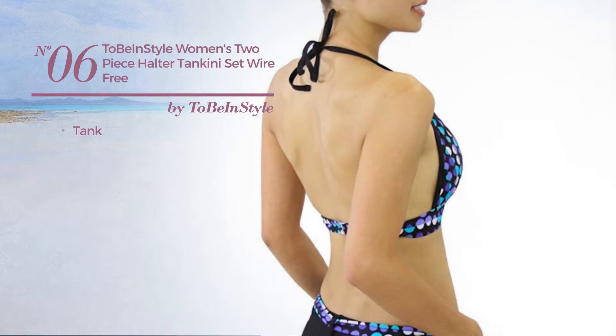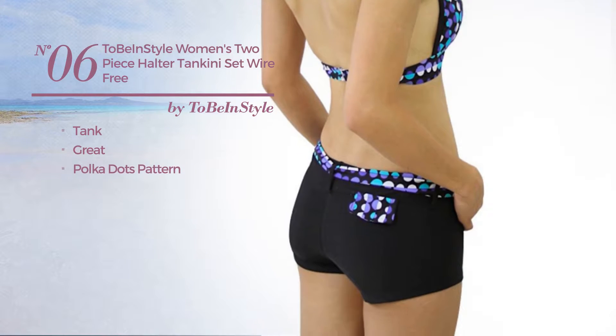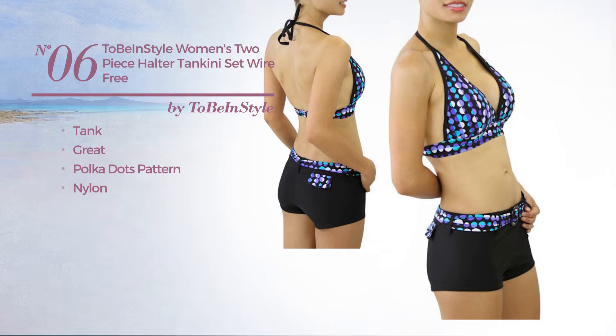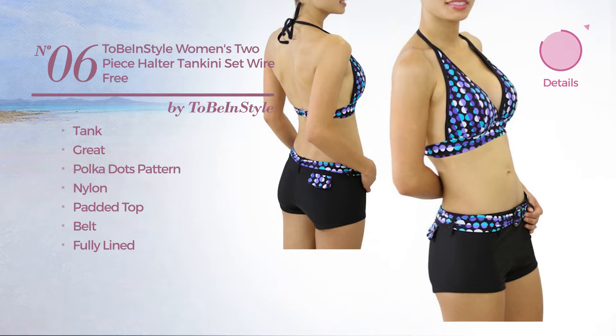Number 6. A tank tankini featuring a great look with polka dots pattern, produced with nylon. This tankini includes padded top, belt and fully lined. Available in 2 other colors.